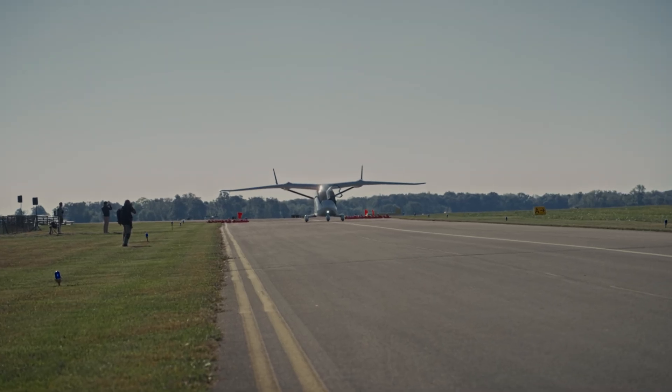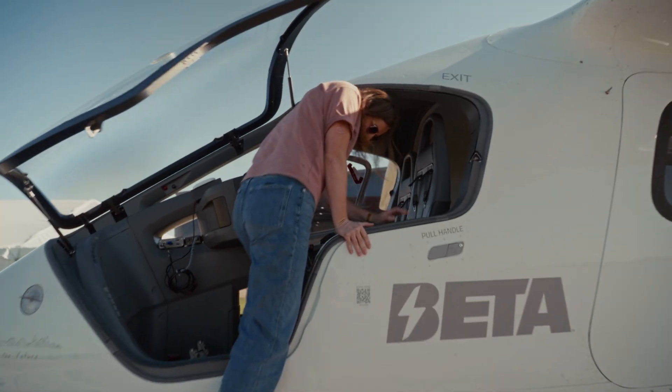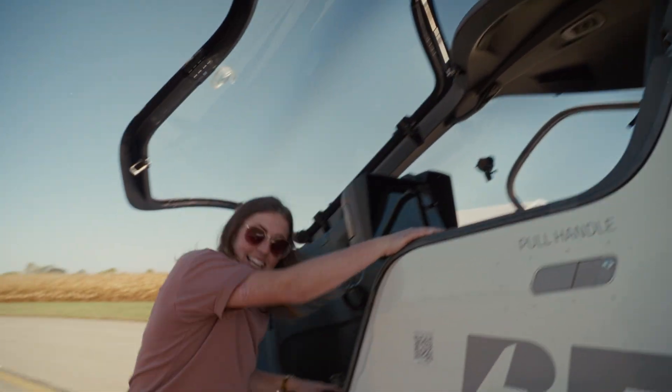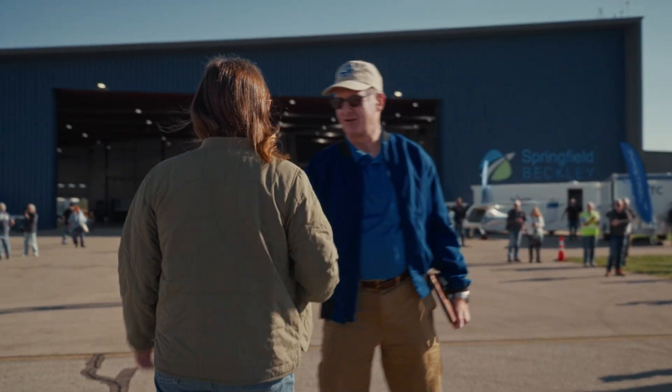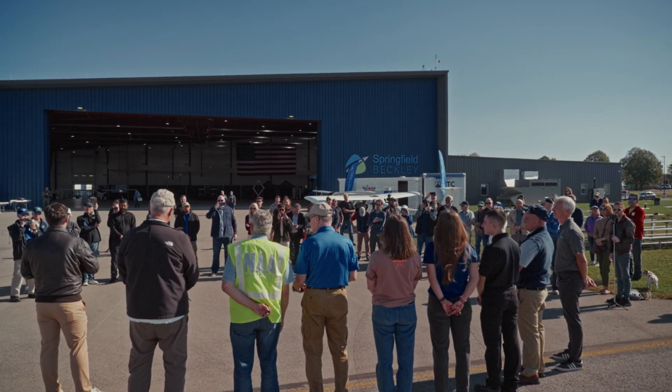I think any good pilot is nervous, especially when you're flying with other aircraft around you in a setting like this. So I think it would be crazy if I wasn't. But I feel great now. And the winner of the first-ever Pulitzer Electric airplane flight — the seventh in the Pulitzer Race series — Tyler Prather.